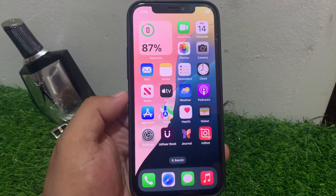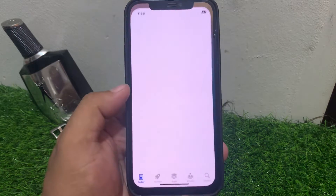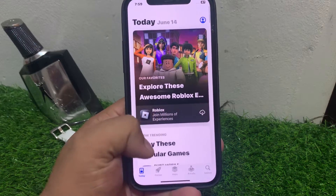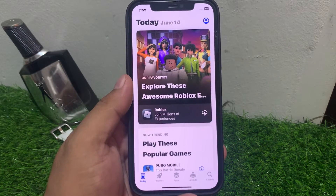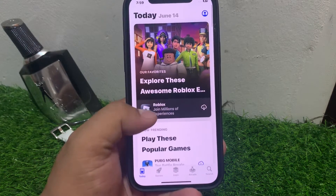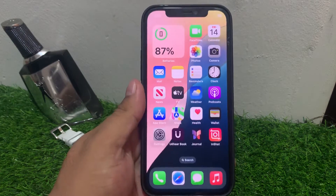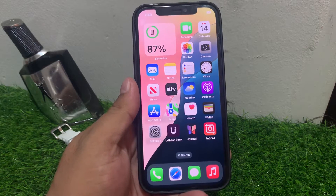If solution number one is not working, apply solution number two. Solution number two is to open the App Store and refresh it to fix your problem. Sometimes a simple refresh can fix the App Store not working problem.